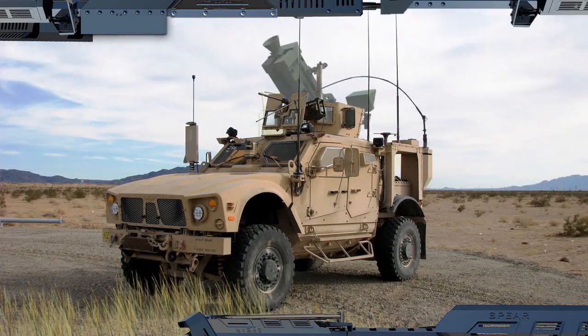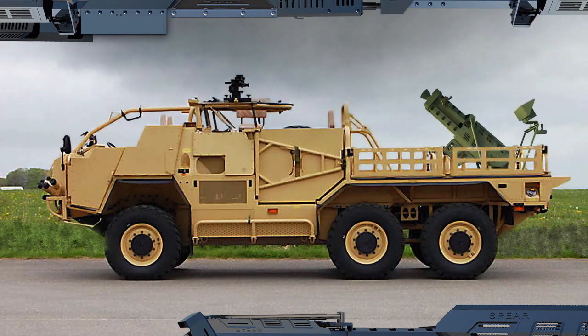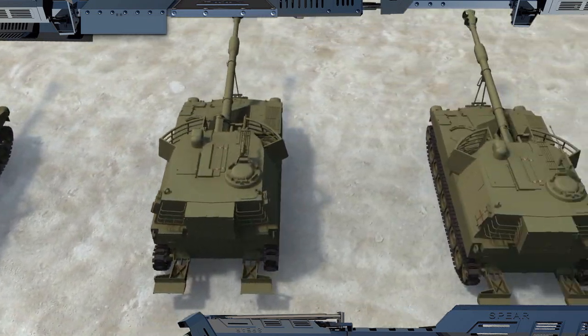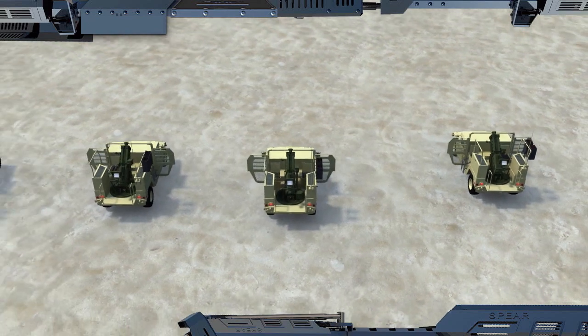The Spear can be fitted on many types of existing and future lightweight wheeled vehicles, as well as on any armoured fighting vehicle with no need for structural changes. With its competitive cost of ownership, a Spear battery could provide the kind of fire support you would normally expect from much more expensive, heavy, and complex artillery units.